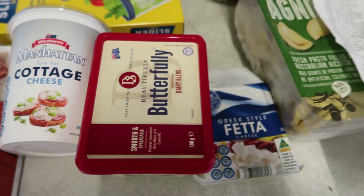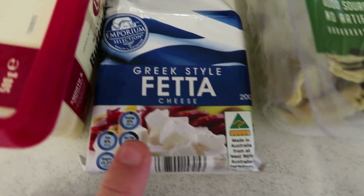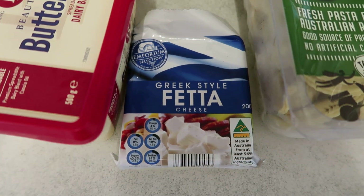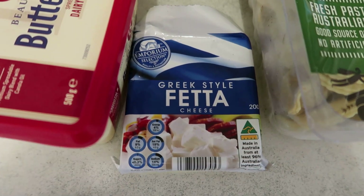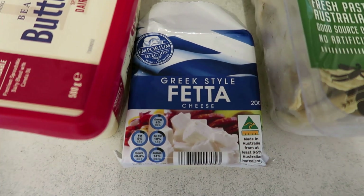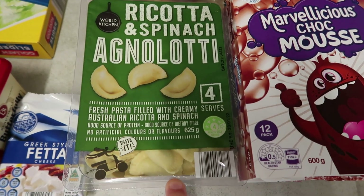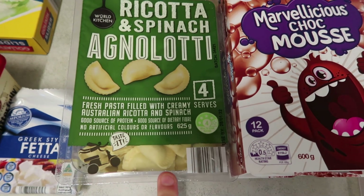I've just got some dairy blend butter because we're starting to run low. I have the big block butter but sometimes it's easier just to spread on sandwiches. It was only $2.69 for a 200 gram block — I'm pretty sure that's cheaper than other stores. I also got this ricotta and spinach from Aldi for only $3.69, which I thought was a really good price.